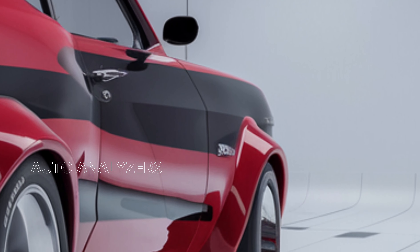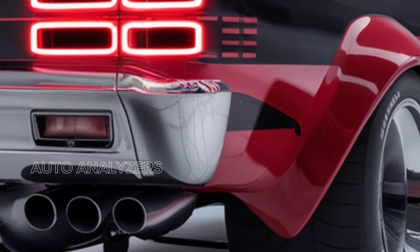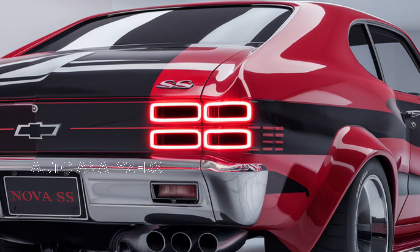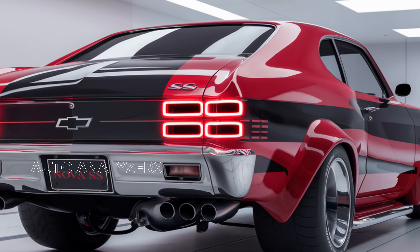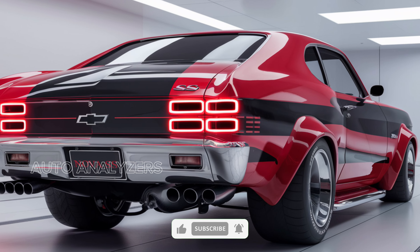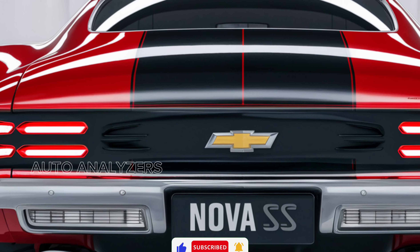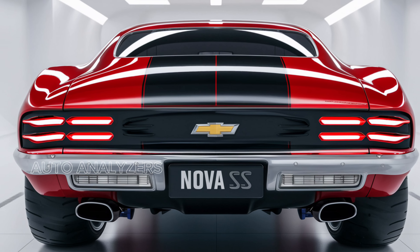As for pricing, the 2025 Chevy Nova SS is expected to start around $45,000, making it an attractive option for those looking to own a piece of automotive history with modern performance.